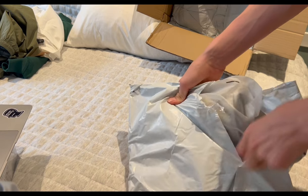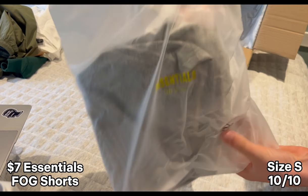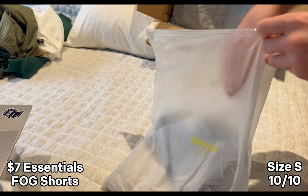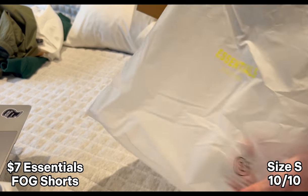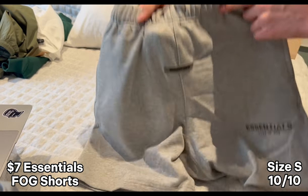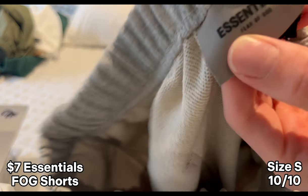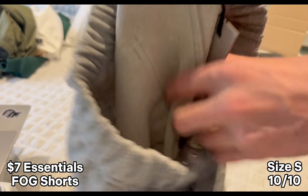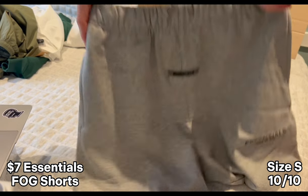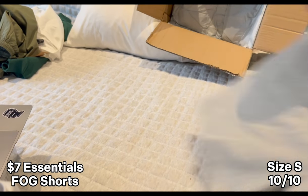Next up we've got some Essentials Fear of God shorts. I got these in my last haul in size medium and they were a bit big, so I got them in size small this time. You can see a perfect label on here — it's also like 3D, really nice. It says Essentials Fear of God and they're just super nice — you can just wear those as pajamas, they're so clean. These are like 50 yuan as well, so insanely good for the price.